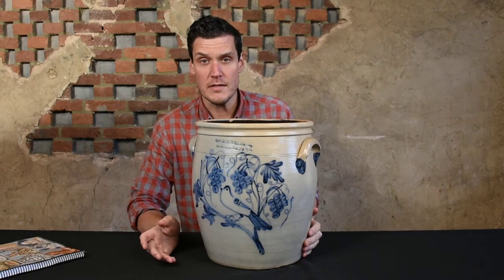Calden and Wilcox stoneware is very collectible because these are artistic renderings on stoneware vessels, using them as canvases.